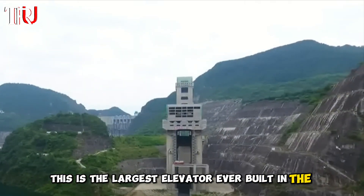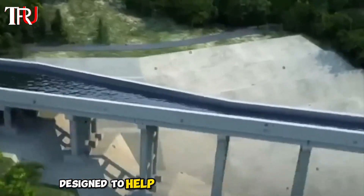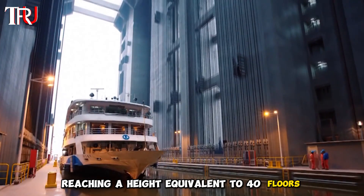This is the largest elevator ever built in the world. It's not your typical elevator, but a shiplift designed to help vessels traverse the dam. It can lift a staggering 9,000 cars in one go, reaching a height equivalent to 40 floors.